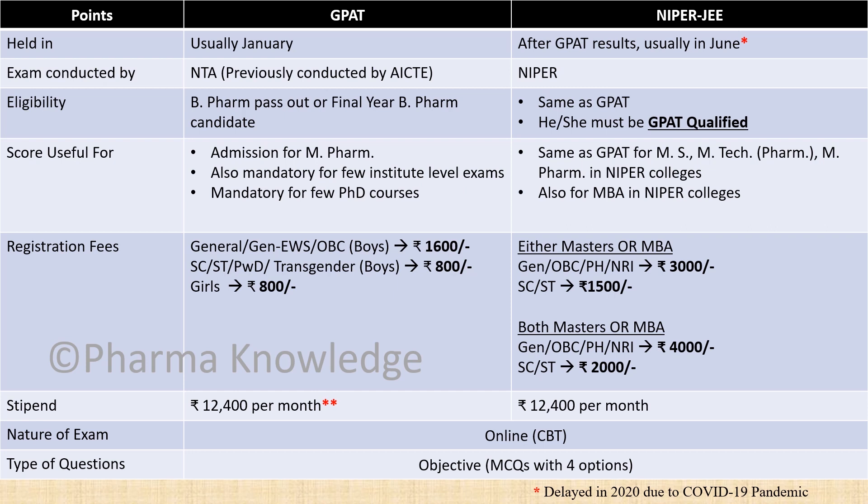The GPAT score is useful for master's courses and is required for a few institute-level exams — for example, for ICT you need to be a GPAT appeared candidate — and it is also mandatory for few PhD courses. The NIPER score is useful for getting admission to master's and MBA courses in NIPER colleges only.